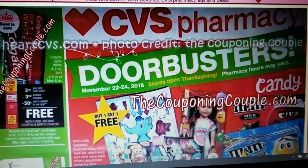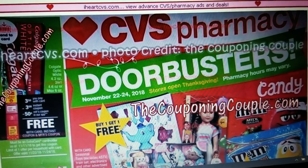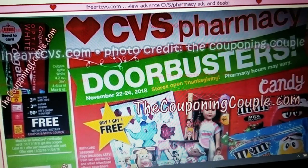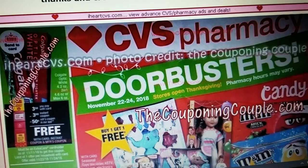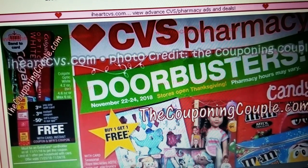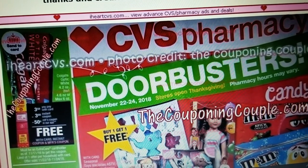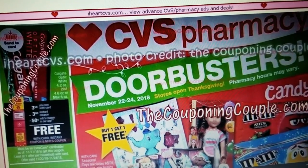Hey everybody, Michelle with Michelle's For Living here. Thanks for watching my videos. I'm going to talk about the CVS Black Friday ad — three days only, November 22nd, 23rd, and 24th of 2018. I did a video previous to this one that talked about the week-long ad, and they also have a four-day Sunday through Wednesday ad for this week as well. Best to make yourself a list and keep track of what you're getting on what days.